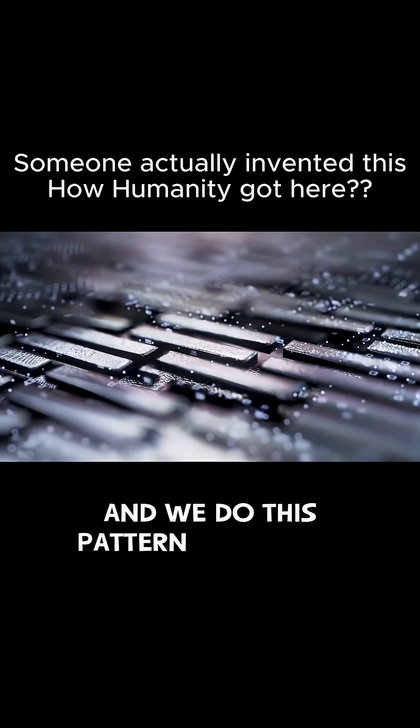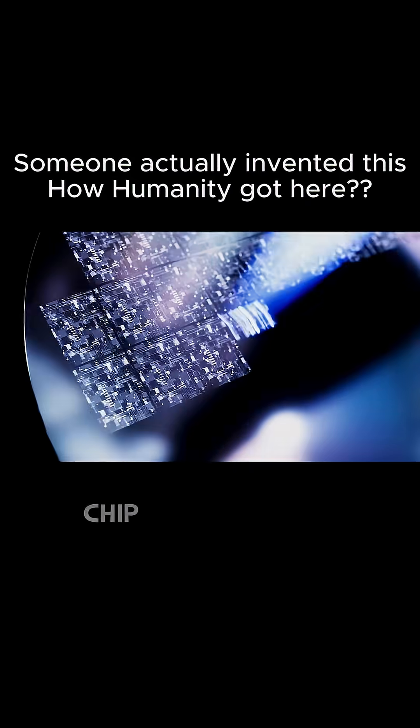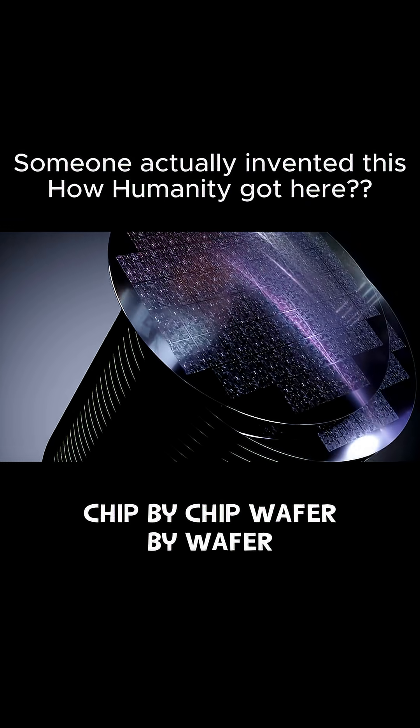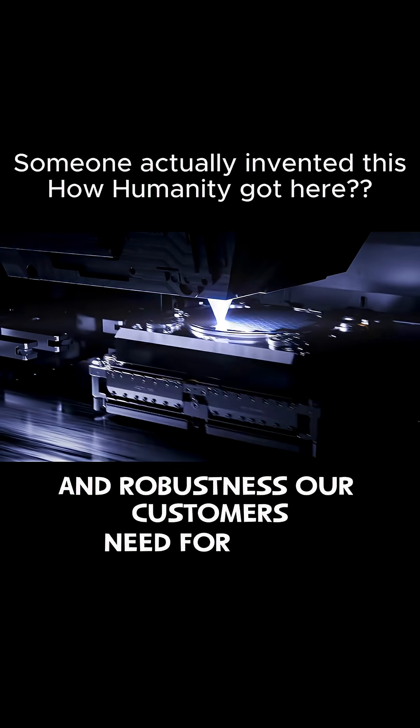And we do this pattern by pattern, layer by layer, chip by chip, wafer by wafer, at the volume, speed, and robustness our customers need for mass production.